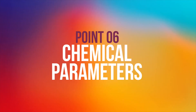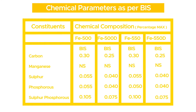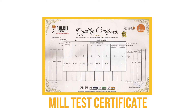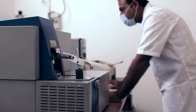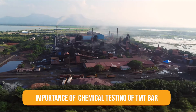Point six: Chemical parameters. Check that the levels of carbon, sulfur, manganese, and phosphorus are within permissible levels as per BIS standards. The original manufacturer provides these test results for each batch of TMT bars in the form of a mill test certificate, usually available with a retailer. Check the manufacturer's brochure and confirm consistency in each batch.